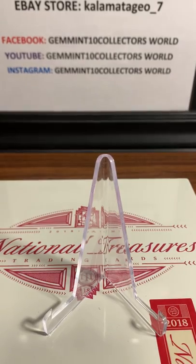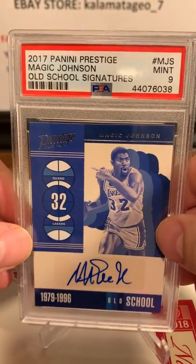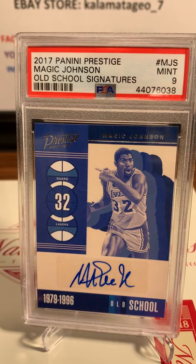Last but not least, a really cool looking card - Magic Johnson from 2017 Panini Prestige, Magic Johnson Old School Signatures, PSA 9 on that one.